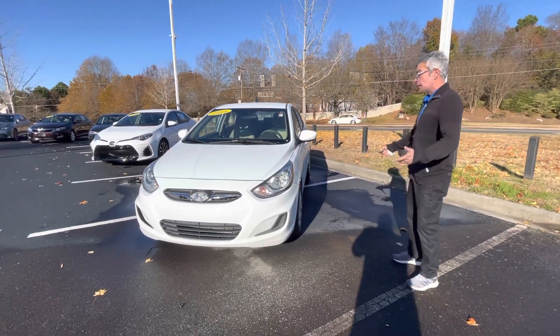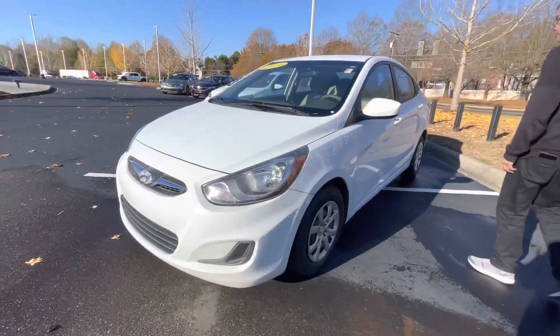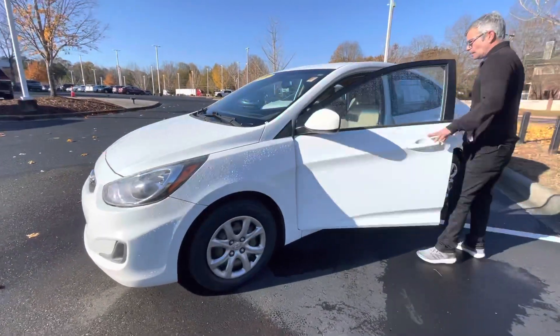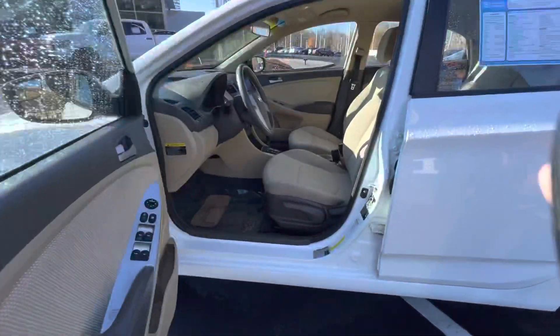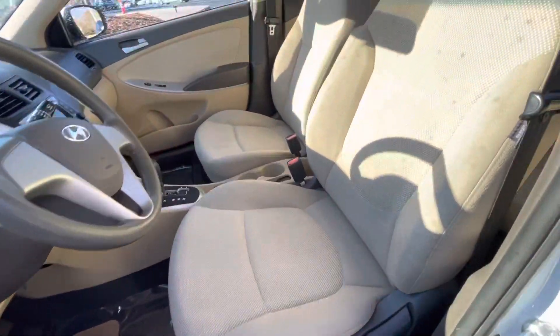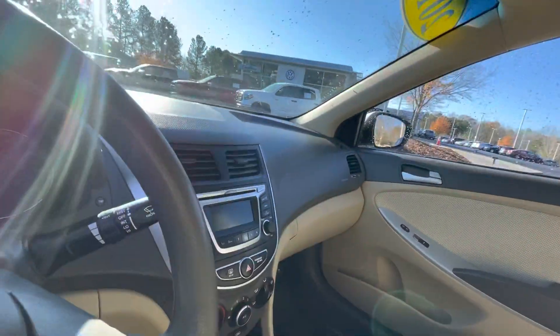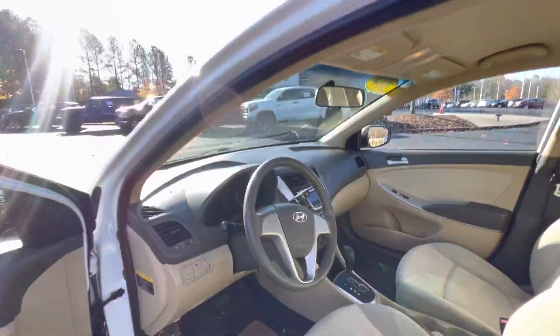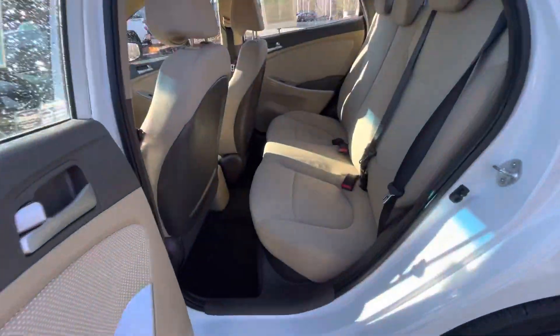These vehicles are very good on gas, reliable, clean interior, automatic transmission, power windows, plenty of room for passengers.